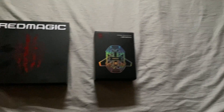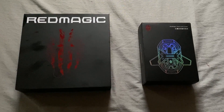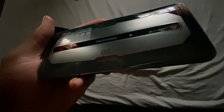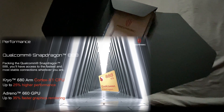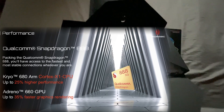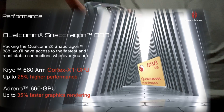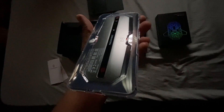165 hertz refresh rate — I've never seen that in my entire life until now. The Red Magic Series 6, a gaming phone that surpasses even my gaming PC's monitor refresh rate, and also boasts a very beautiful design. It comes with an Adreno 660 GPU which makes graphics rendering up to a whopping 35 percent faster.